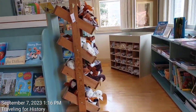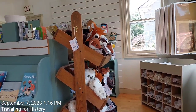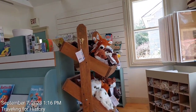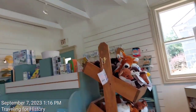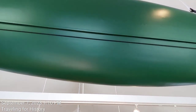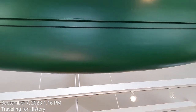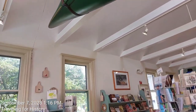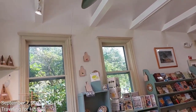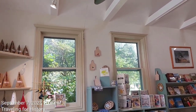Oh, they have stuffed animals — walk right by the stuffed animals! So, something for every age group here; for those of us who are young at heart, even better. Well, this is Patricia and I'm traveling for history. Until I see you again, I hope you have a fabulous rest of your day. Thank you for coming with me as I toured the Lake Champlain Maritime Museum's store. Have a great day, bye now.